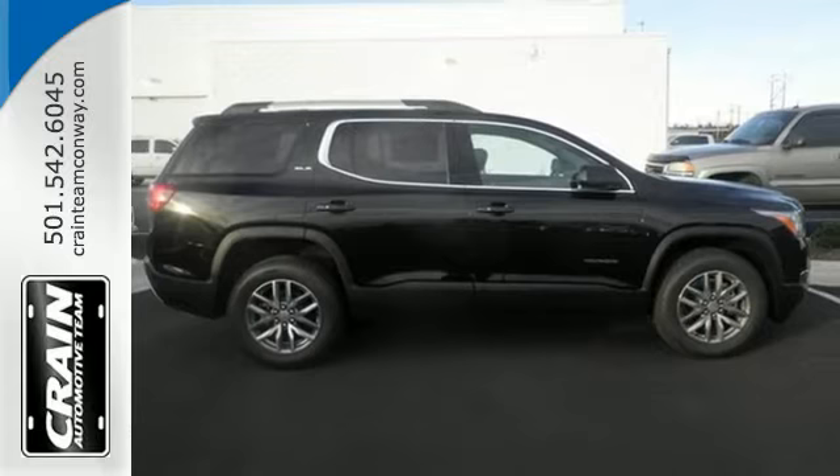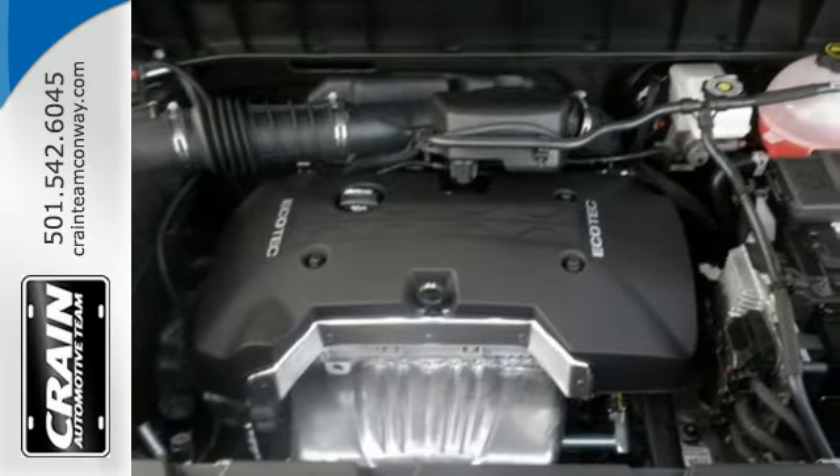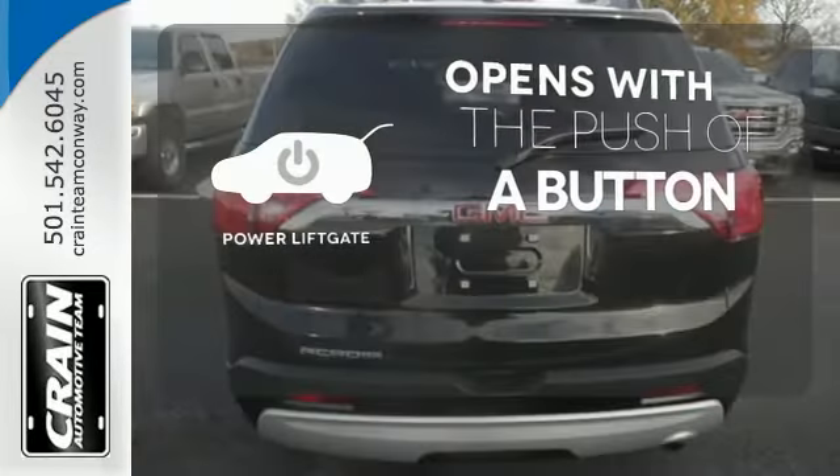The ColorTouch audio system, tri-zone climate control, and rear-floor cargo storage are accommodating for everyday drivability. The power liftgate offers automatic rear door operation with the push of a button.